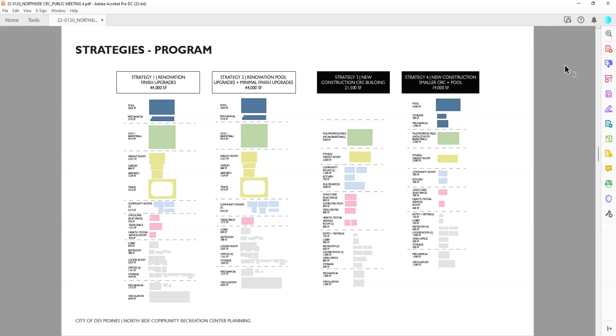Before moving to new construction strategies three and four, I want to mention that both renovation options assume the building is getting all new HVAC, the pool is getting new pool equipment and functioning properly, there's a new roof and water damage is repaired, and there's new lighting, paint, and acoustics. Strategy one prioritizes reconfiguring the rooms — essentially a gut renovation on the rooms and a refresh on the pool — whereas strategy two looks at a gut renovation of the pool and just a refresh of the rooms as they are.